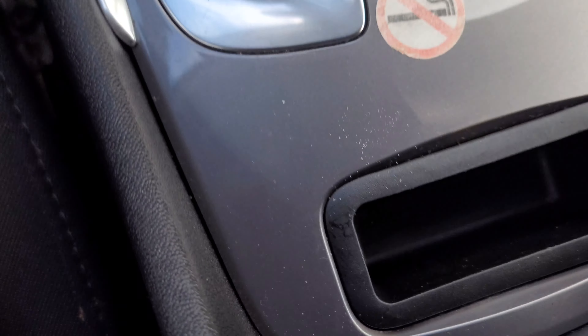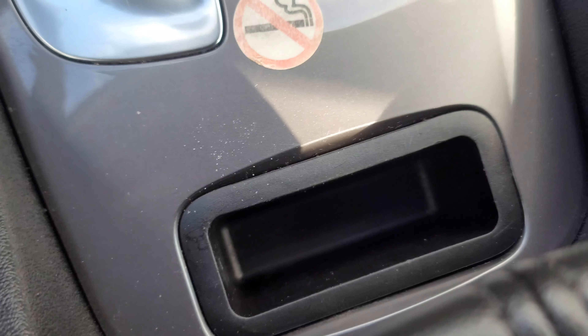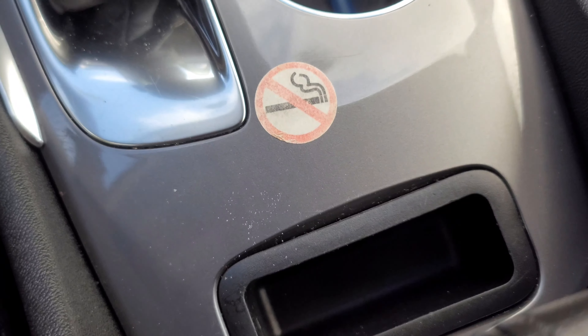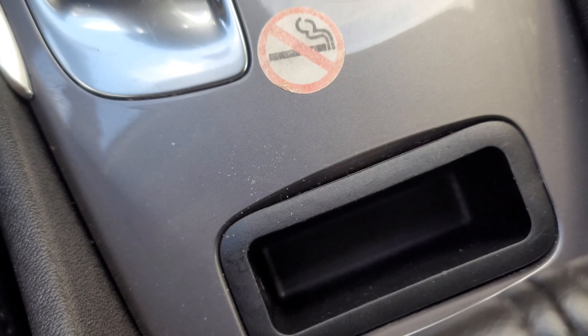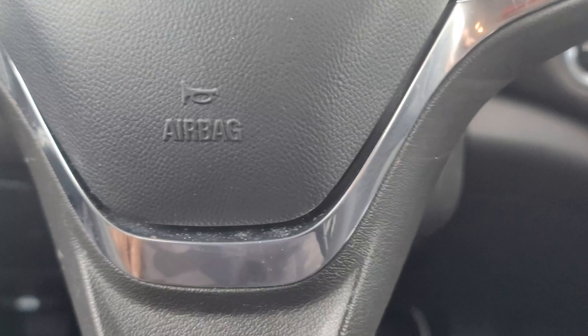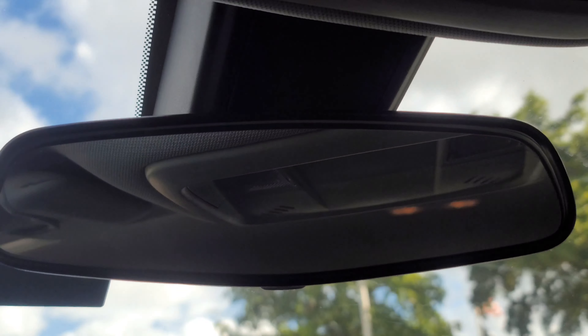It also has wireless charging right here in this tray. My phone doesn't fit in it with the case — if you've got a Note 20 Ultra or something like that, a big phone, you're gonna have to take the case off.